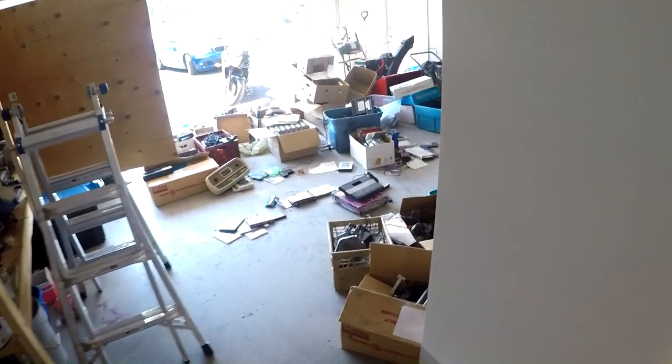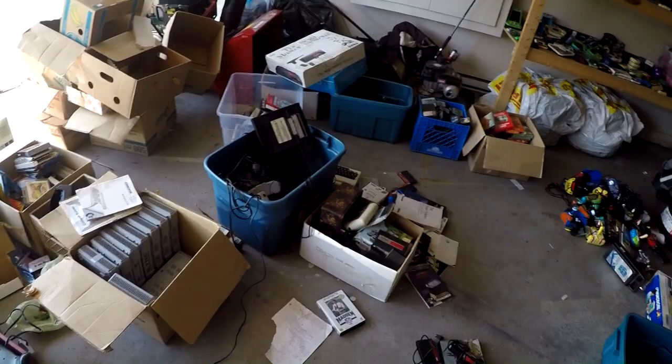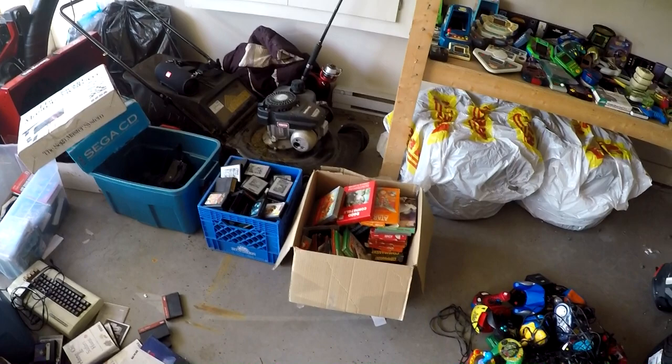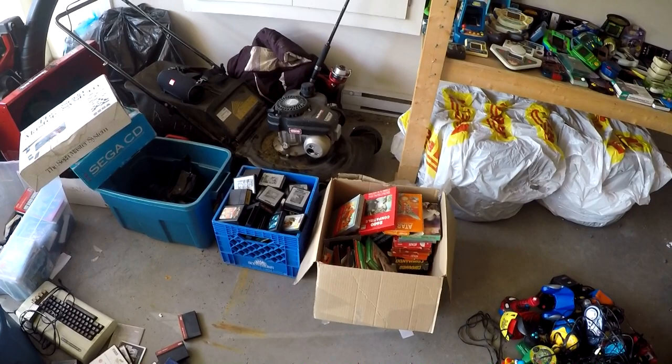Good morning everybody. I've gone through about 80% of the stuff in here — a lot of cores and things I need to get rid of. The purpose of this video is to start going over the lot that I picked up for $2,500. There is so much stuff that I'm going to do this in parts, so this first part will be everything I went through last night on the stream.